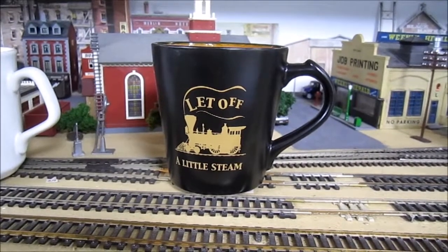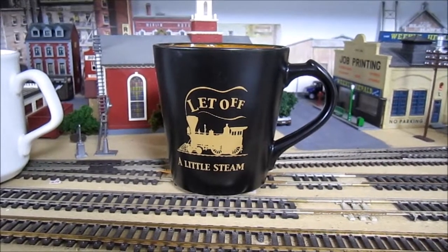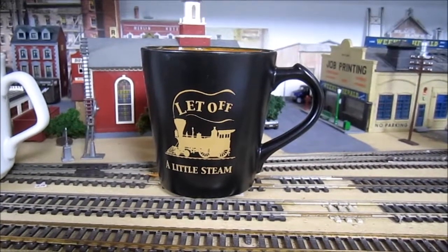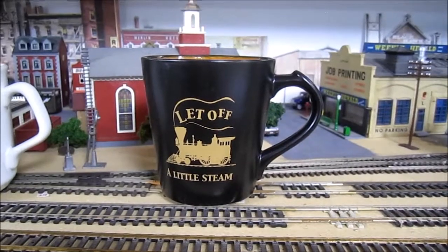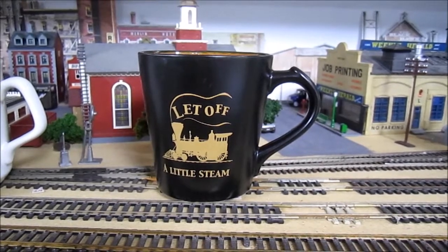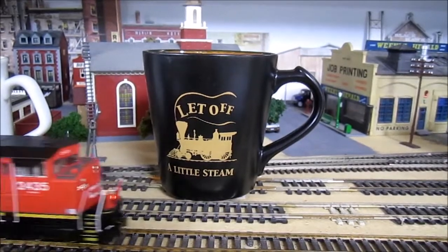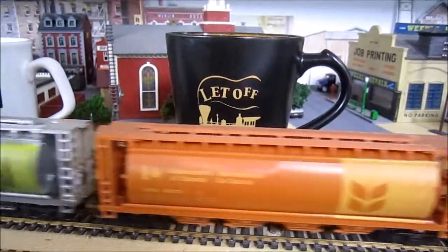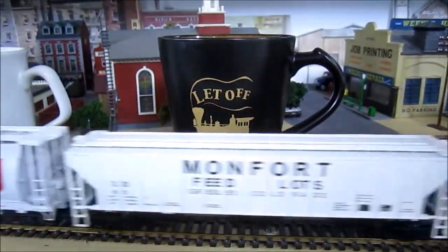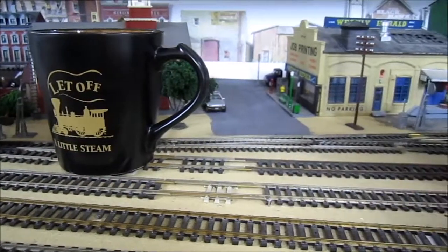Then on to the 'Let Off a Little Steam' mug. I saw this while we were in Summerland, BC — Steve and I along with Ryan went there for the Kettle Valley Railway and we rode it. Cousin Steve bought me this mug. The videos from there are yet to be processed but they'll be coming up before too long. I was actually in England when the video with this mug came out.